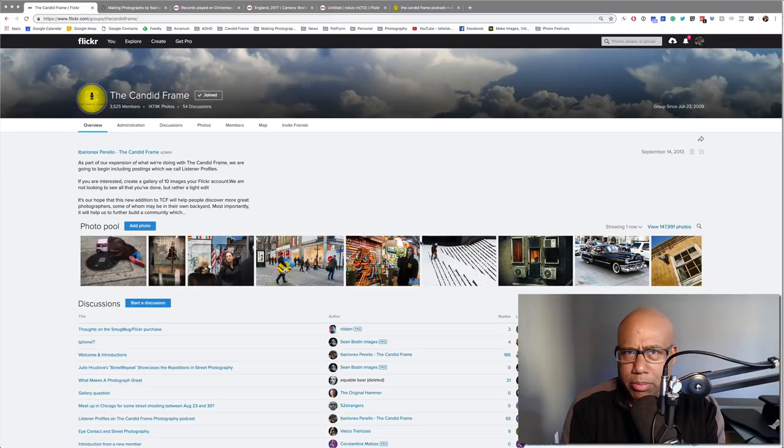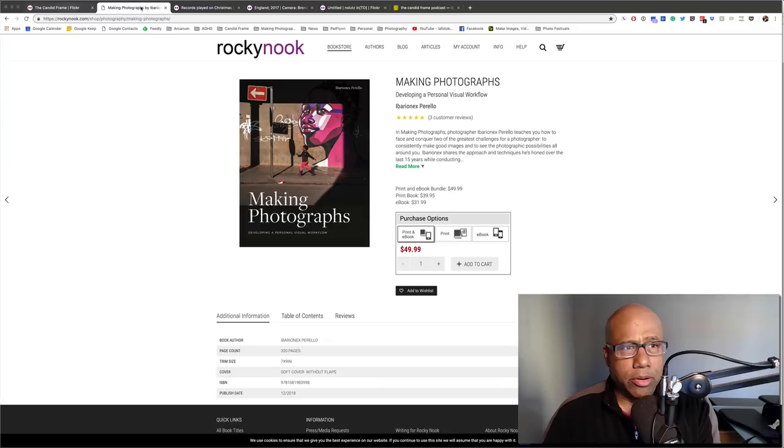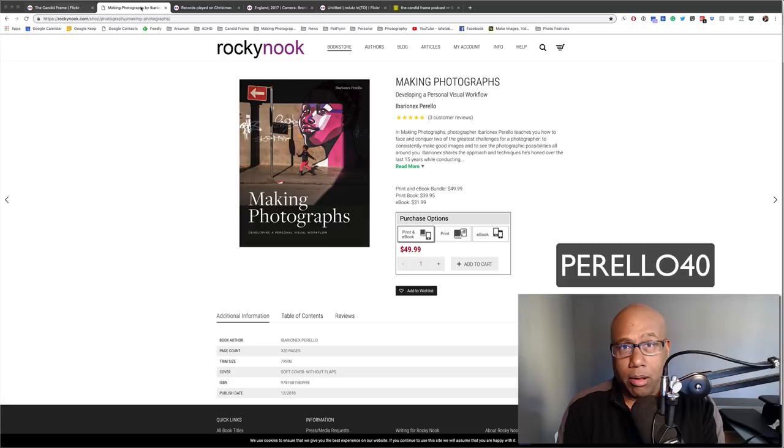But it's me solo again, and I hope you don't mind that. Before we start with the video, another reminder: my new book, Making Photographs: Developing a Personal Visual Workflow, is out and available. You can get a 40% discount from the list price when you go to the Rocky Nook website and use the promo code PERELLO40, and you can get a discount off of the ebook, the softcover, or actually both.